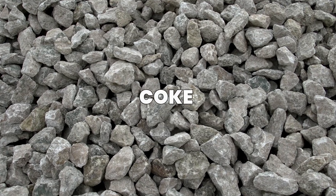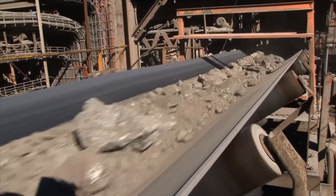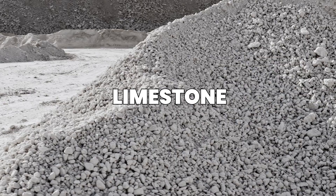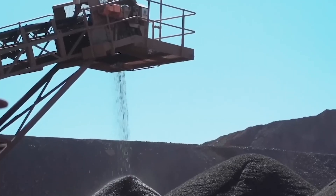Coke is a carbon-rich material produced by heating coal in the absence of air. It serves two purposes: as a fuel and as a chemical agent that helps extract the iron from its ore. Limestone, on the other hand, is a natural flux. It plays a crucial role in binding unwanted impurities during the melting process.